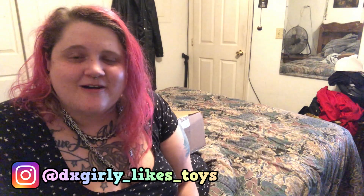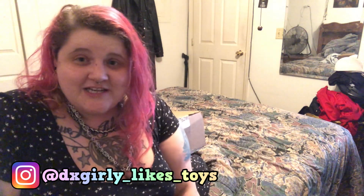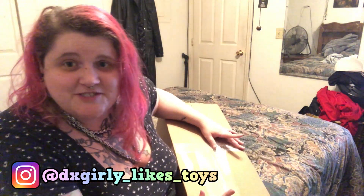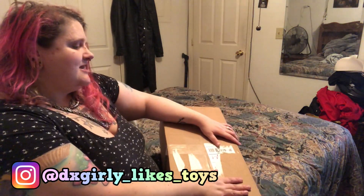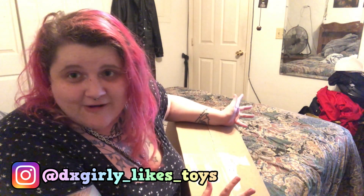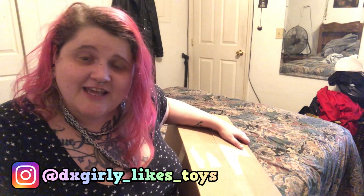Hey everyone, it's NikkiDxGirly. Welcome to my fifth channel, DxGirly likes BJDs, where I talk about my experiences with ball jointed dolls and some other dolls sometimes too. Today is a very exciting video — it's very out of the norm, as you can tell from the background of this video and my general location compared to the camera.